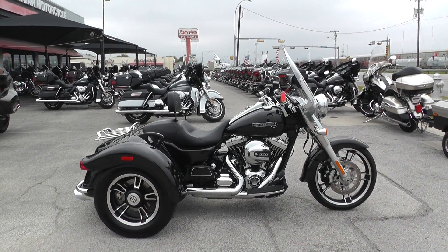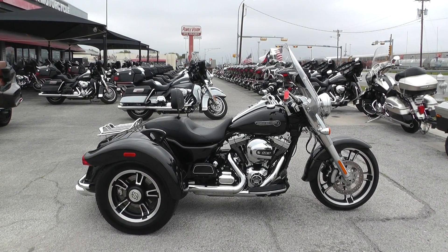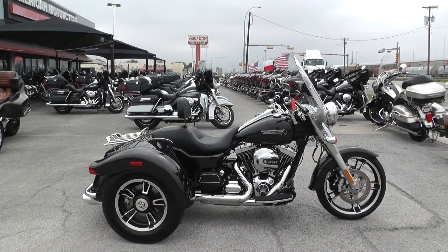Hey guys, Nick here with American Motorcycle Trading Company in Arlington, Texas. Got a nice trike with me today. It's a 2016 Harley-Davidson Freewheeler.